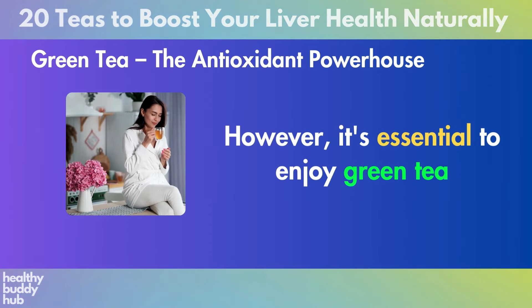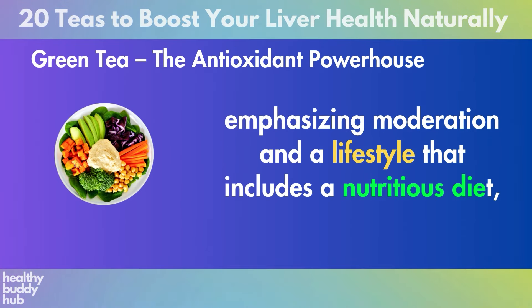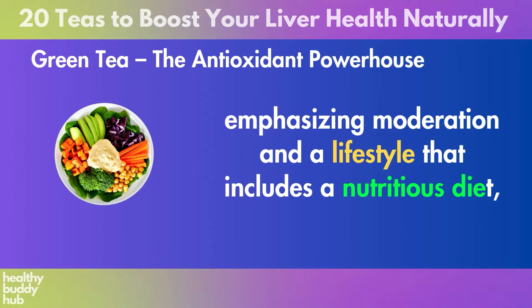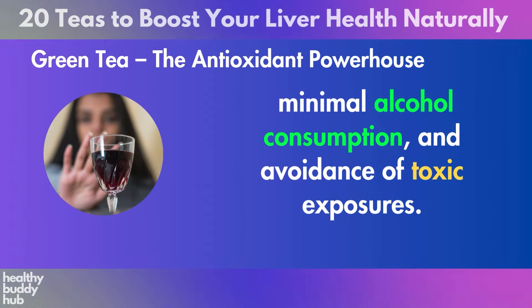By incorporating green tea into your daily regimen, you're supporting your liver in fat reduction, bolstering insulin sensitivity, and optimizing detoxification. However, it's essential to enjoy green tea as a component of a comprehensive approach to liver health, emphasizing moderation and a lifestyle that includes a nutritious diet, minimal alcohol consumption, and avoidance of toxic exposures.